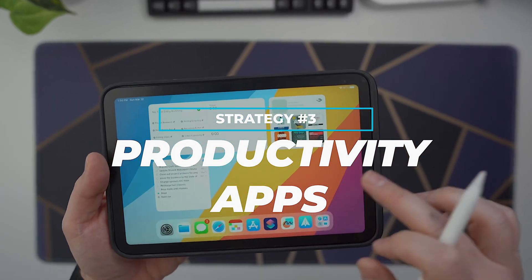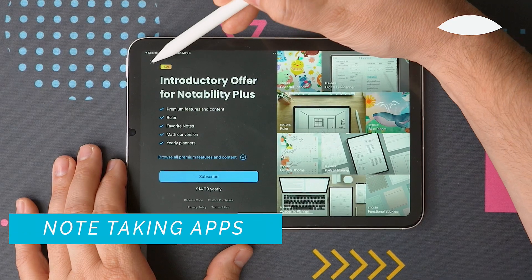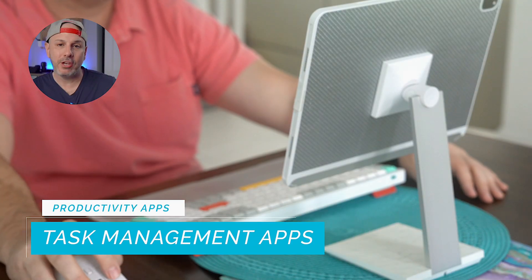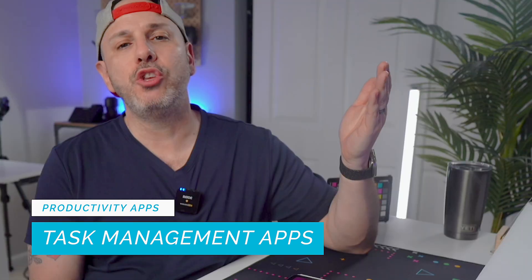Another great way to use your iPad for productivity is by utilizing specialized apps. These apps can help you with getting tasks done, organizing your notes, and managing your work. For note-taking, apps like Notability, GoodNotes, and even Apple Notes are perfect for writing down thoughts and ideas, making it easy to find and organize your notes so you don't lose track of important information. For task management, apps like Todoist, TickTick, and Apple Reminders let you create to-do lists, set deadlines, and manage your work so you don't become overwhelmed.